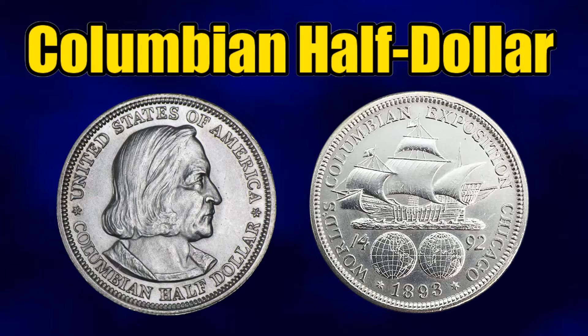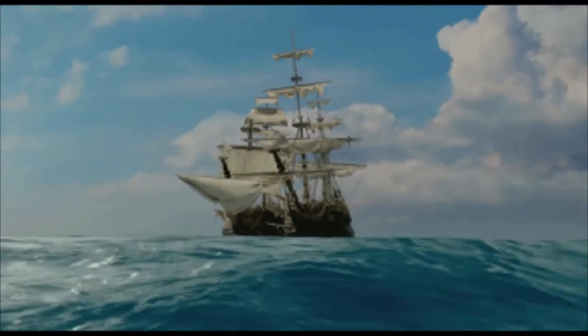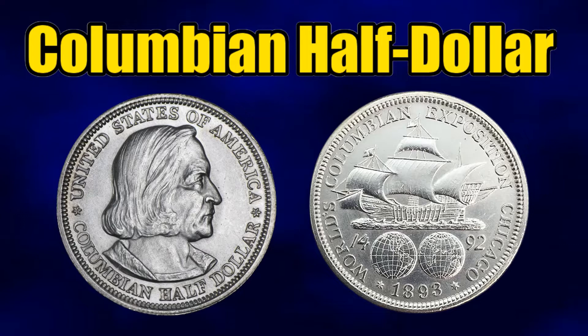The Columbian half dollar was issued by the Bureau of the Mint in 1892 and 1893. The 1892 version was the first U.S. commemorative coin ever minted, issued to raise funds for the 1893 World's Columbian Exposition and to mark the quadricentennial of Christopher Columbus's first voyage to the Americas. It was actually the first American coin to depict a historical person on the obverse. On the obverse is a bust of Columbus, and on the reverse is his famous ship the Santa Maria above two hemispheres, with the date 1492 inscribed — the date Columbus arrived in the New World.